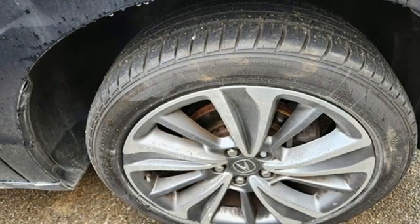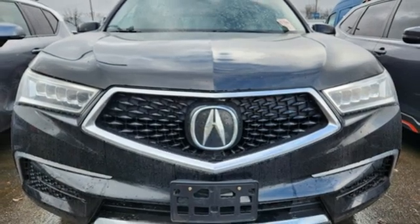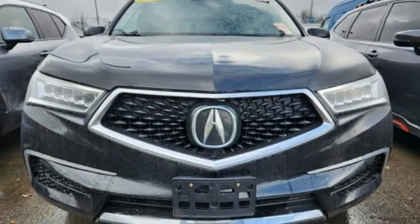Rear lip spoiler. Adaptive suspension. And automatic transmission. Take it for a test drive today.